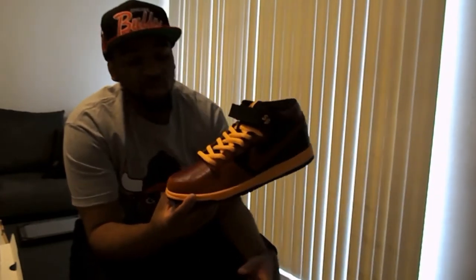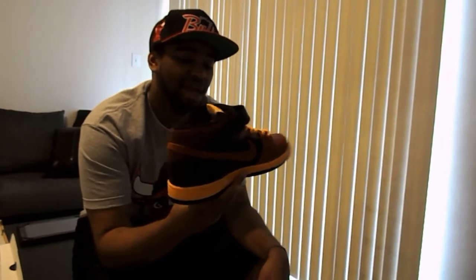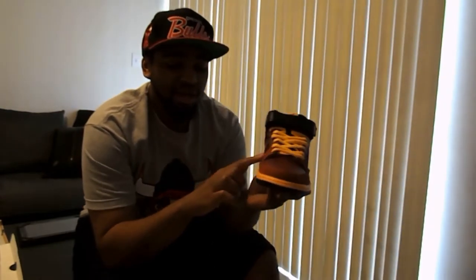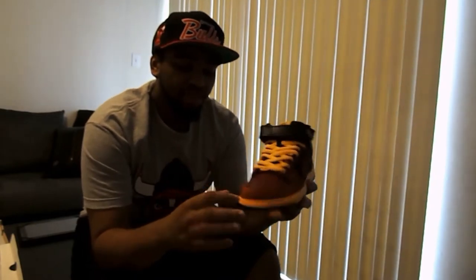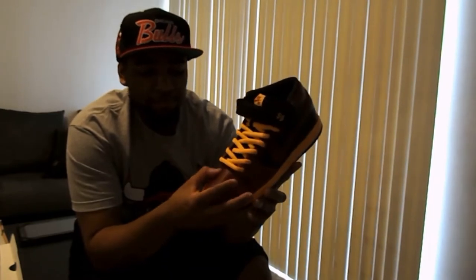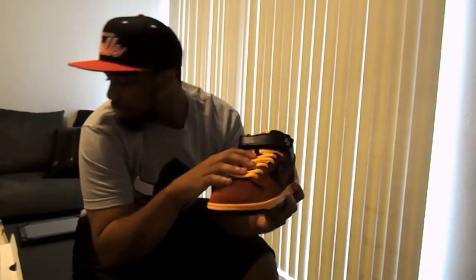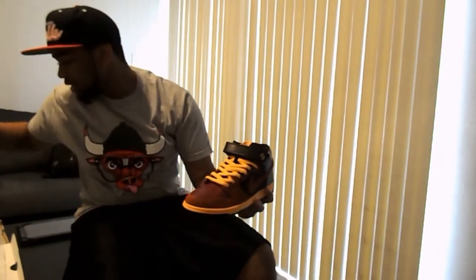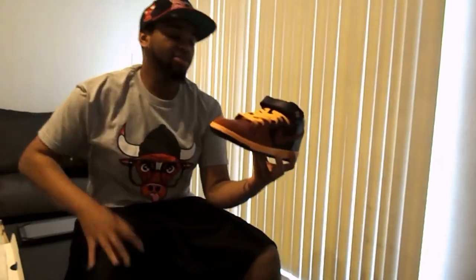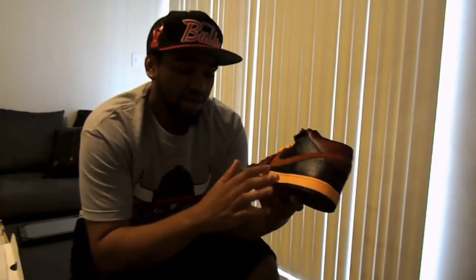Nike SBs are always known for suede, so it does have the suede swoosh on both sides as usual. There's suede layering around the toe as well. The actual toe box is dark burgundy leather, and along the laces it has a black tongue. These only came with one pair of laces — yellow ones. I thought it should have come with black laces, but only yellow.